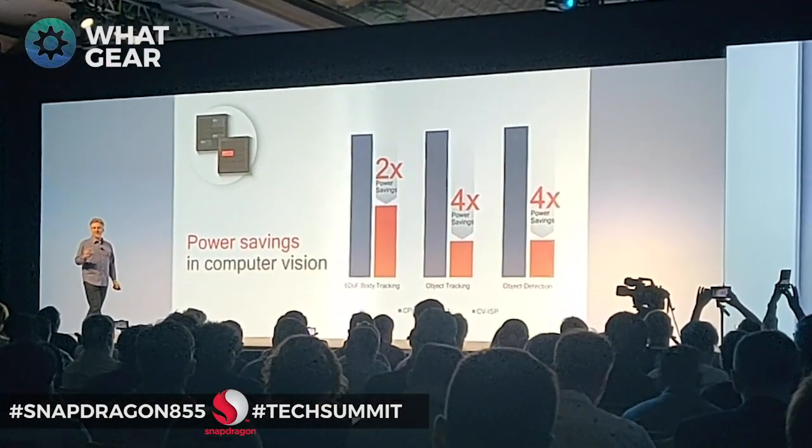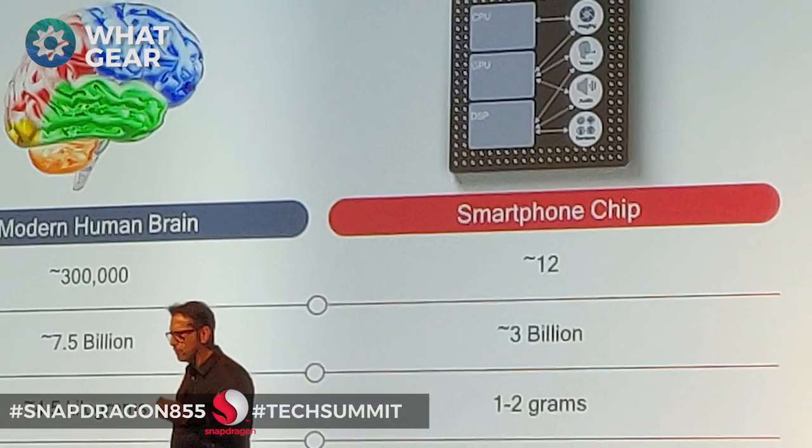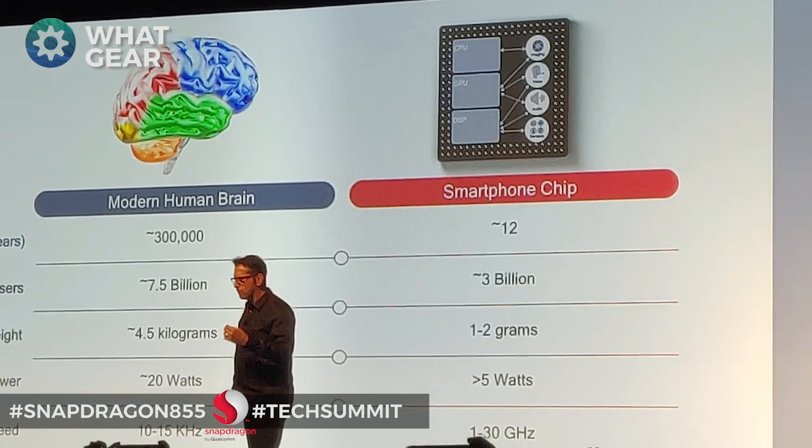Another big change is that they're now using a 7 nanometer process, which basically means they can do more in less space and make the processor much more efficient — using less power, for example. I heard this processor can actually perform 7 trillion operations per second. The dream is to have a processor that can perform as efficiently as a human mind, but Skynet isn't here quite yet — although I did get sent an AI robot recently which seems to be freaking my dog out.